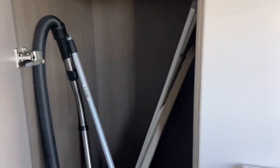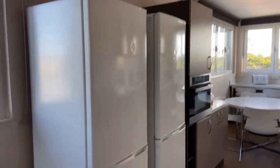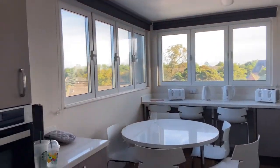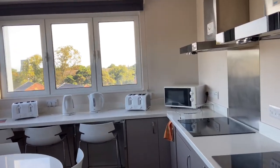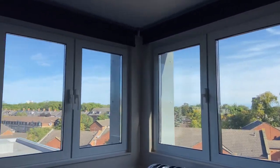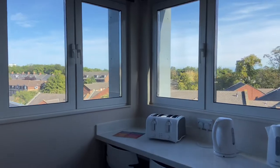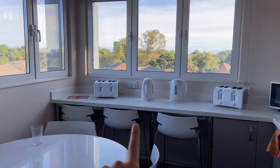Over here we have a cabinet with cleaning supplies and also an ironing board. To the right side of the window we have two fridges. The kitchen area is so so nice — there are two ovens, a microwave, two toasters, and two kettles. And look at the views! I am so happy with the views — just imagine sitting there during the sunset and having your dinner.